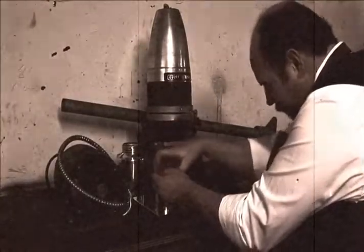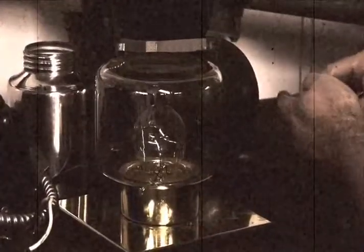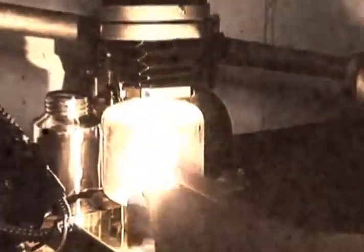In 1860, Swan displayed the original incandescent light bulb. However, his light bulb didn't have a strong enough vacuum to last long and his batteries couldn't produce enough current to generate incandescence. Fifteen years later, he returned and by 1878 he produced a working prototype.